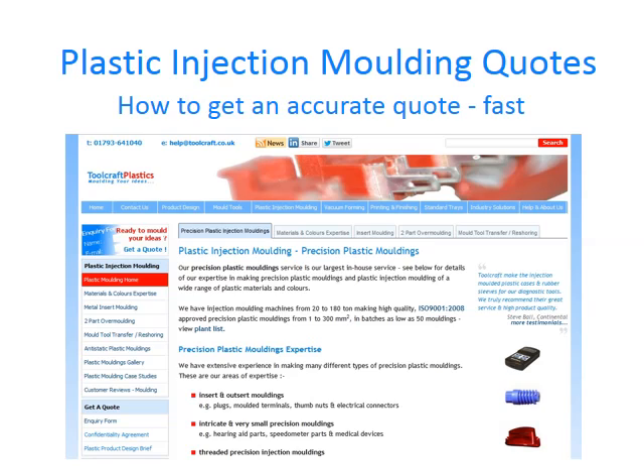Today I'd like to help you obtain accurate quotes for plastic moldings. This video is intended for people who don't have much experience in getting injection molding quotes. Bearing the points in this short guide in mind can save you a lot of time and avoid unpleasant surprises down the line.